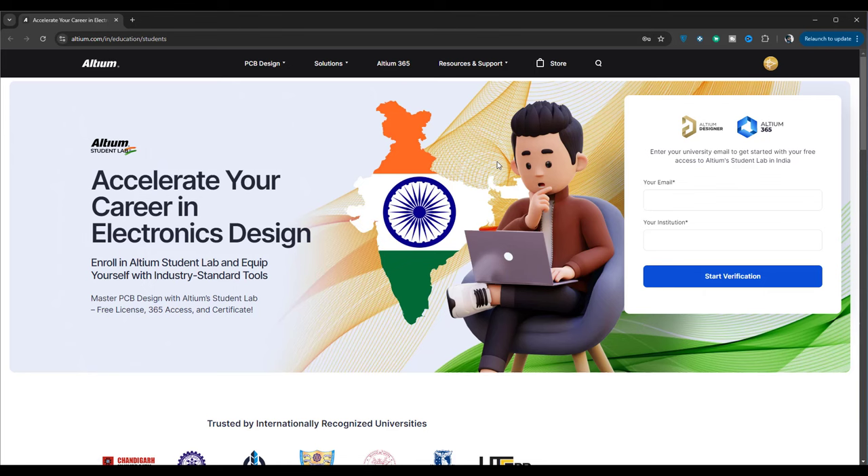Joining the Altium student program is a fantastic way to enhance your skills and prepare for a career in electronics design. Plus, it's a great addition to your resume. That's why I'm here to introduce my younger self — which is you — to Altium. To get started, simply visit the Altium Student's Lab page using the link in the description below, and sign up with your student email ID to gain access to all these amazing resources.